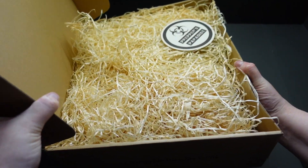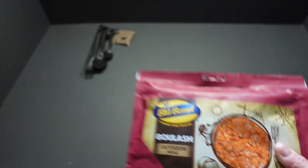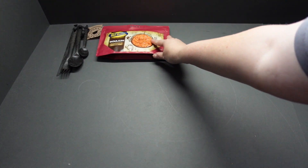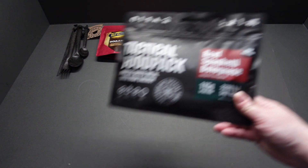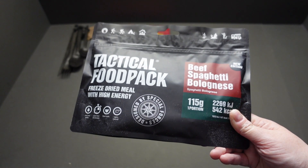Straight off the bat we've got a rather fantastic meal. This is wonderful — I have had that before and it is very, very tasty. Next out, and the wife will be very happy about this one: we have got a beef spaghetti bolognese. There's no cheese in this new edition — fantastic!